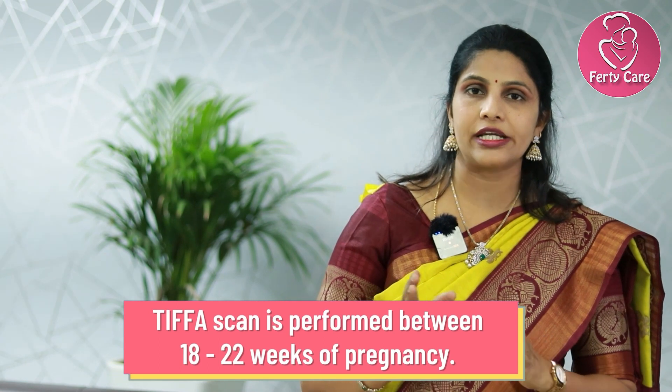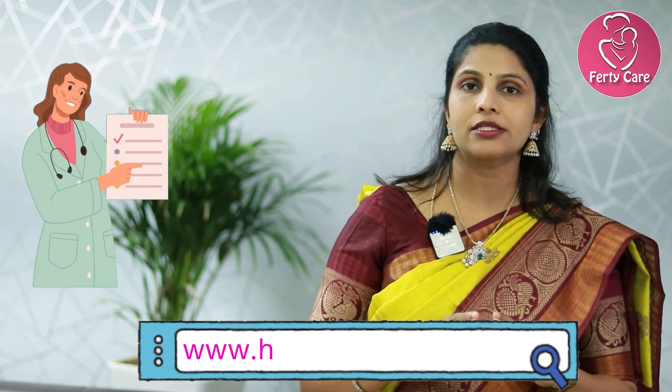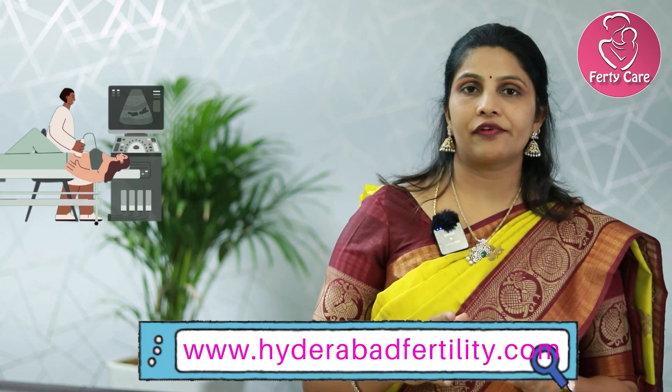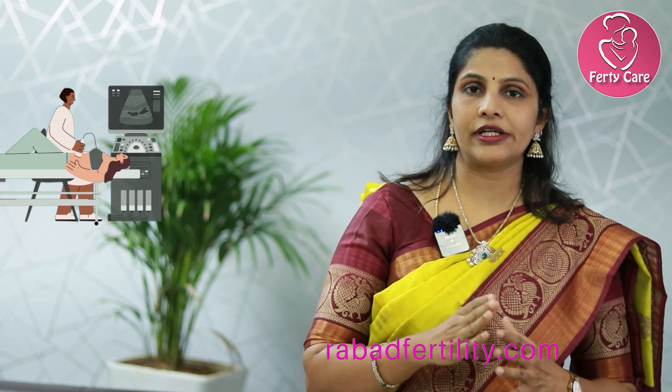Otherwise the routine schedule is around 18 to 22 weeks. If we wait till 22 weeks, the baby's cardiac four chambers will be properly formed and any defects can be easily detected at around 20 to 22 weeks, so that's the ideal time. Basically in TIFA scan, every organ is targeted.